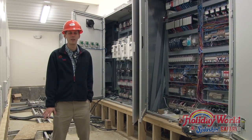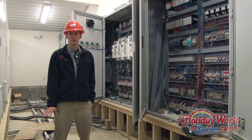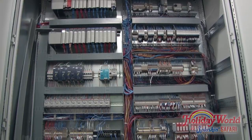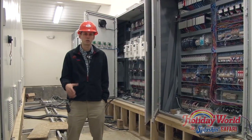When you have a ride as advanced as Thunderbird, there's an intricate control system to make everything happen. I like to break it down into three sections to understand how it all works. First is ride control, and that's out of these cabinets on my left. Second is launch control.